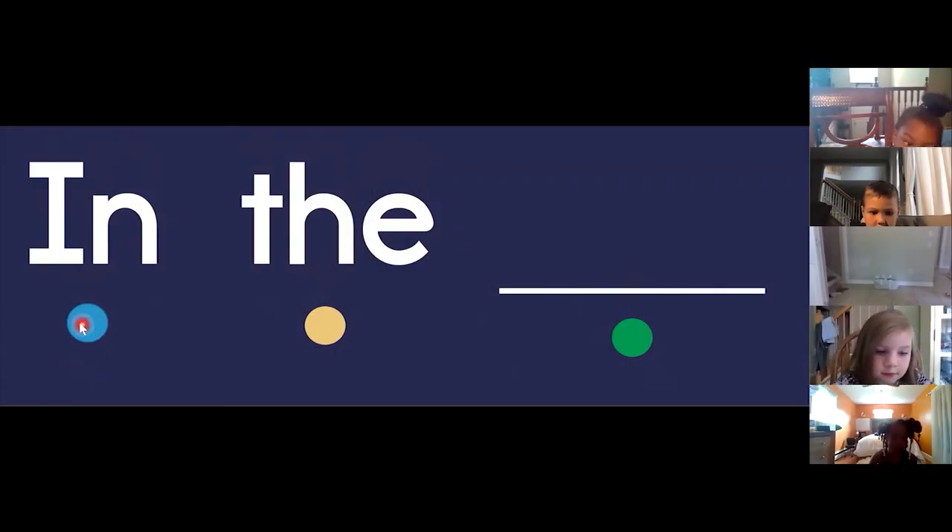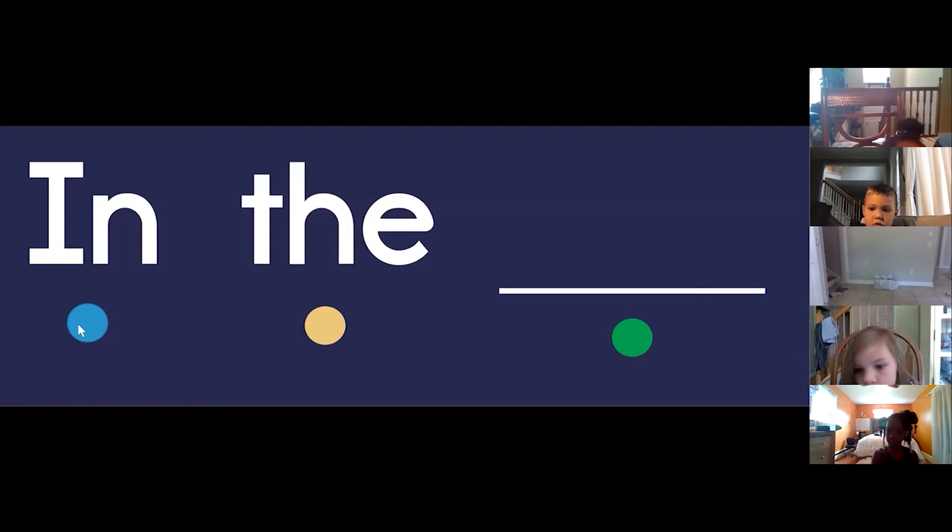Left to right. Now point your finger, because when we read we point our fingers. Here we go. Listen to me: in the hmm. Listen again: in the hmm.